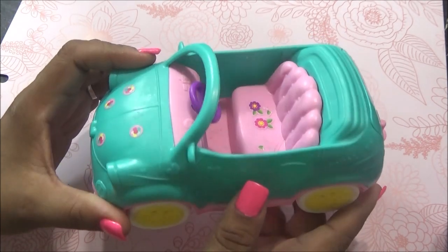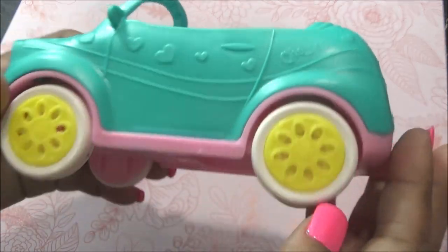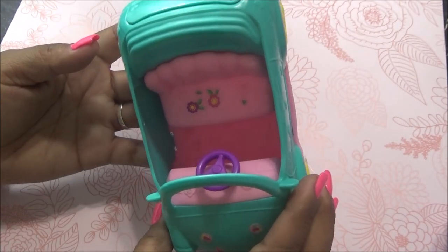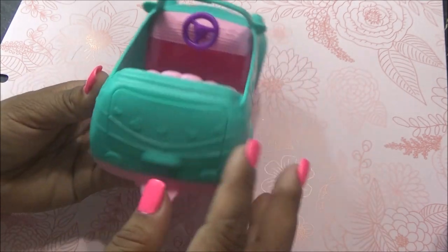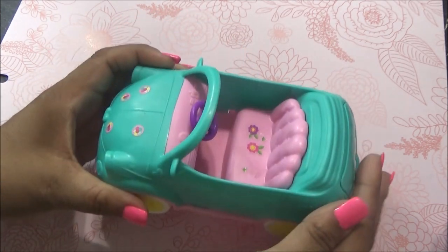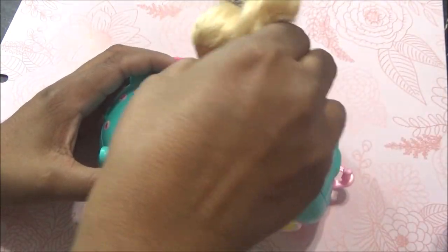Lo primero que agarré fue este carrito de Chelsea. Como verán, aquí dice Chelsea. Está bonito. Trae las calcomanías acá, que seguramente se las voy a quitar. Vean, trae corazoncitos. Es azul con rosa y amarillo. Me encantó que esta parte abre, realmente abre como la cajuela. Está muy padre.